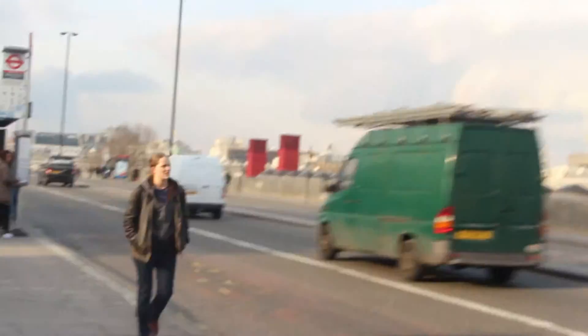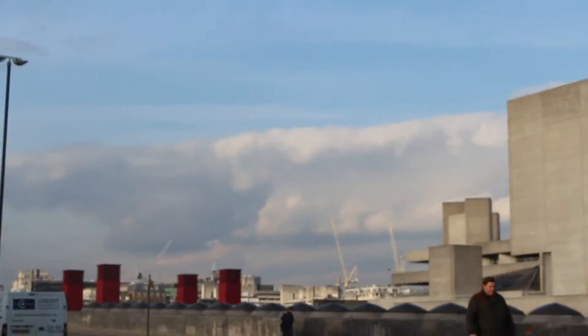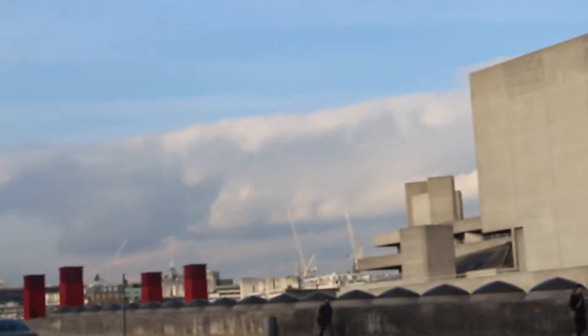I just came across these red stairs here. Definitely something that I would be interested in. And this is the Southbank Centre. Over there you can see the top of the red building, which I thought wasn't there anymore, but it is. So I'm definitely going to go check that out.